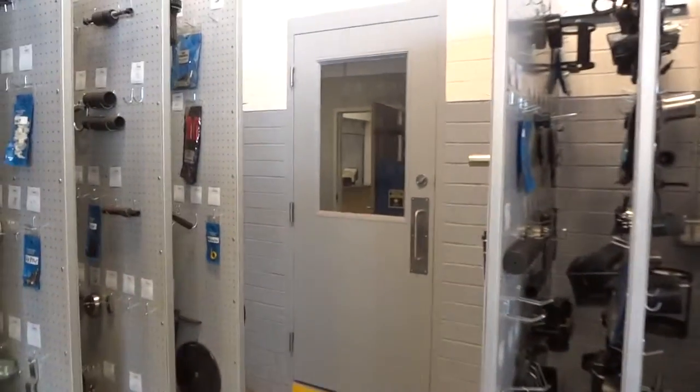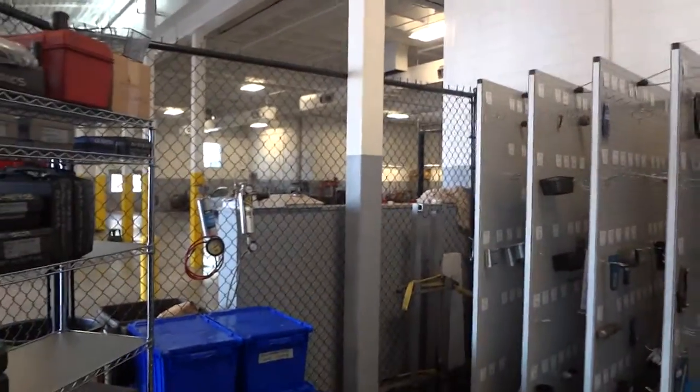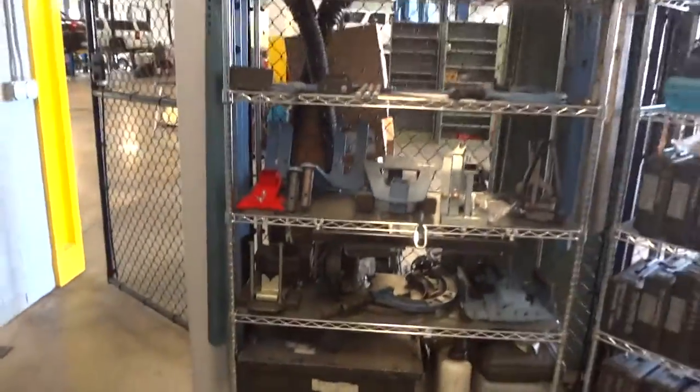That door there goes off into parts so they can come in here. And then this is a caged-in room — they put a fence around it and it has another gate over on this side, so I thought that was pretty cool.